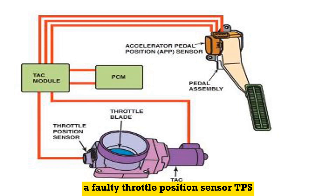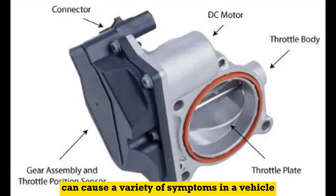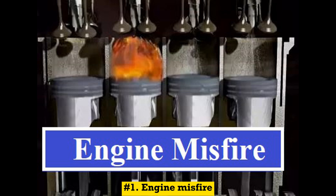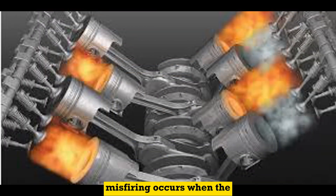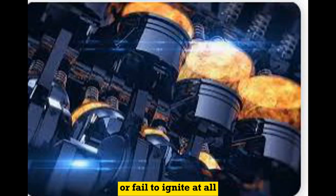A faulty throttle position sensor, or TPS, can cause a variety of symptoms in a vehicle. Here are some common symptoms associated with a bad throttle position sensor. Number 1: Stalling or engine misfire. A faulty TPS can cause the engine to stall intermittently or misfire. Misfiring occurs when the engine's cylinders do not fire in the correct sequence or fail to ignite at all.